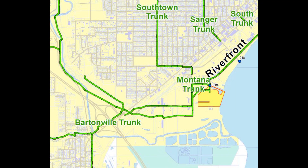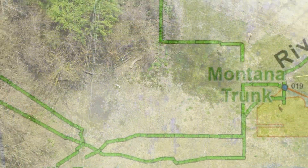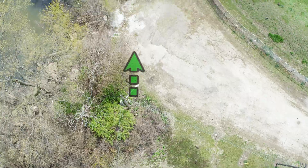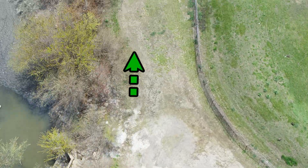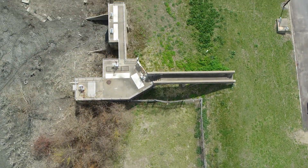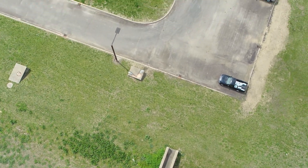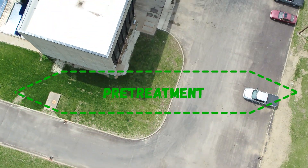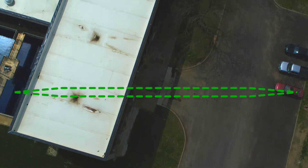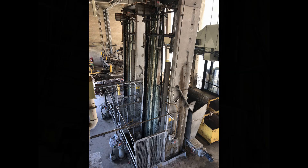Two large interceptor pipes — an interceptor pipe is simply a term for a very large pipe — bring eventually all of Peoria's and Greater Peoria's wastewater to the headworks of the treatment plant. Today's tour will begin in the pre-treatment building, right before which is where these interceptor pipes can be. The first step in this process is removing any larger limbs or tree trunks or things that may have made their way into the system out of the treatment process.